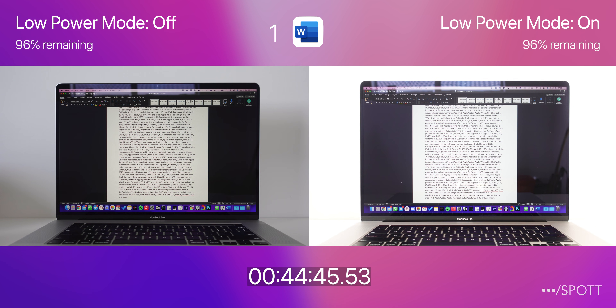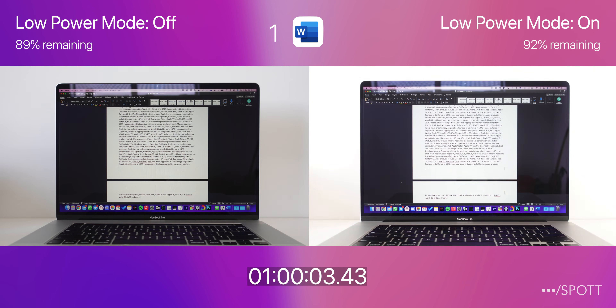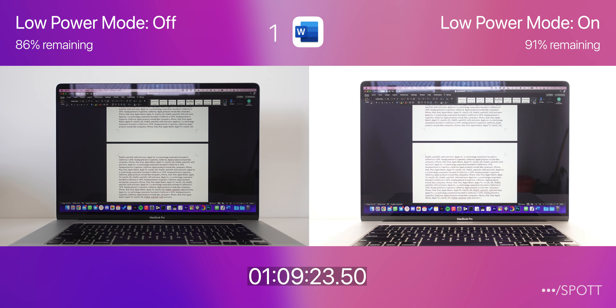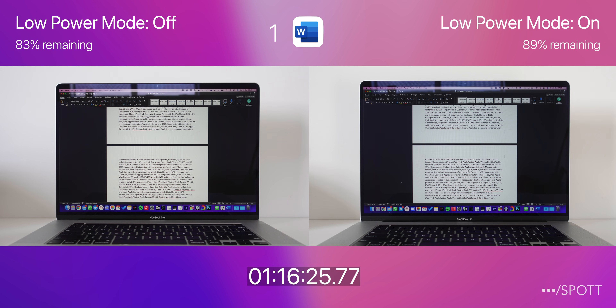As we reach 45 minutes into this test, it appears that both have drained a similar amount of battery. As they continue to run, we start to see a bigger difference, with low power mode holding an extra 5% at 90% compared to 85%.